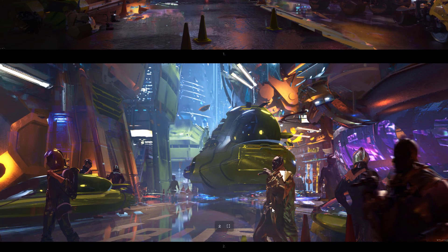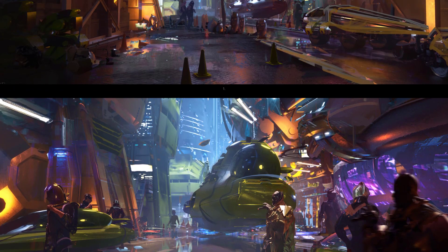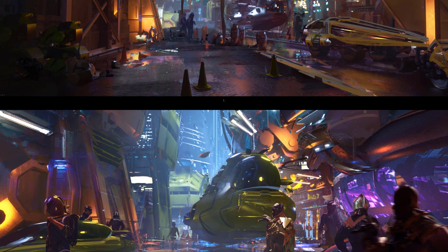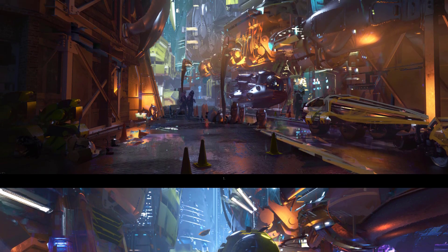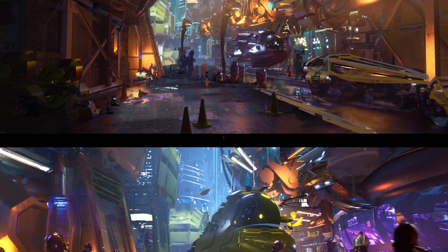This shot here reminds me a bit of Feng Zhu, because whenever Feng Zhu does his ship designs, they kind of look like this — there's usually some kind of dome. For those of you who know Feng Zhu, you know what I mean. So many light sources for this one.